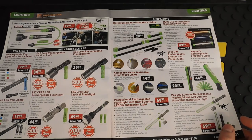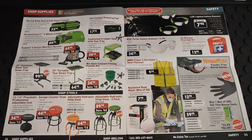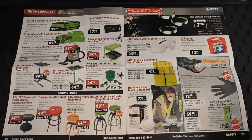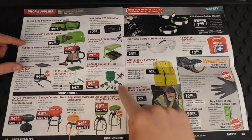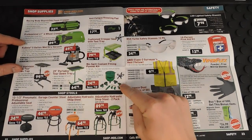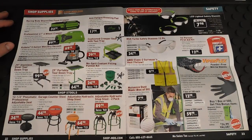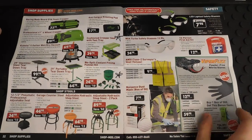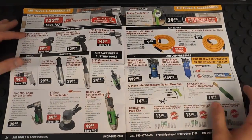They have creepers, work seats, and little teardown trays. Here's their no-spill coolant filling funnel — this is the one I have, and it's always handy when working with coolant since, as anyone who's worked with it knows, it can be a really messy job. For $25, that's a great deal.